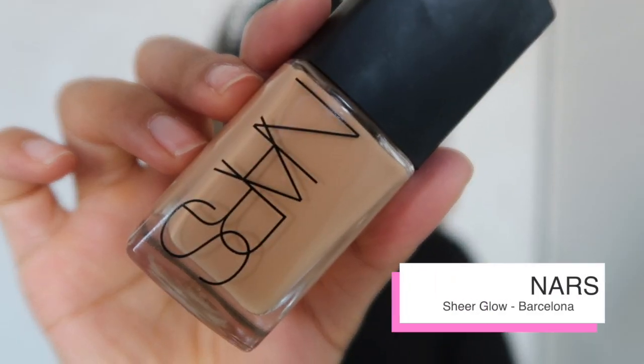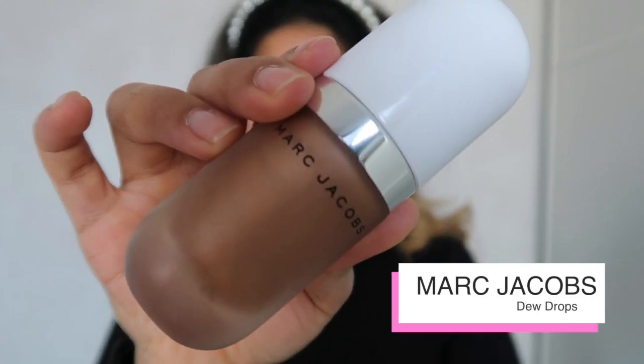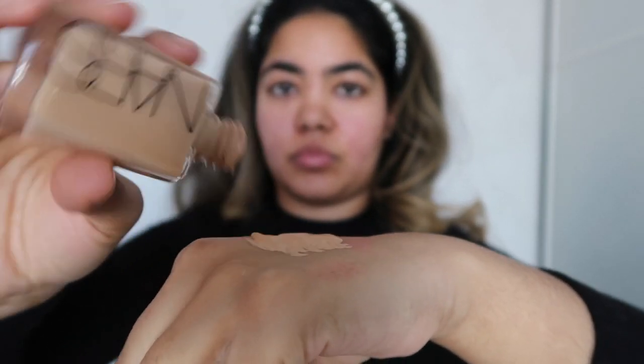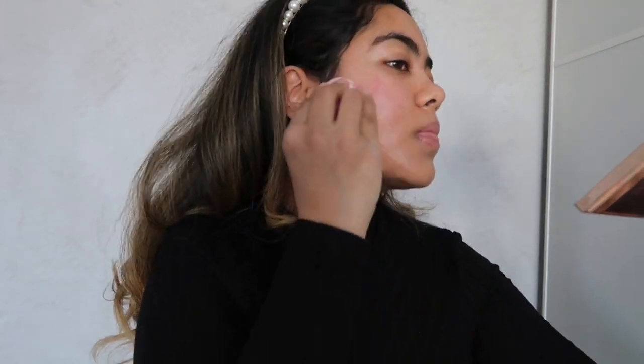For this look I want to look extra glowy, so I'm going to mix some of my Nars Sheer Glow in Barcelona with the Marc Jacobs Dew Drops in Tantalize. If you do plan to mix two base shades together, my biggest tip would be to mix enough product the first time. I always end up having to remix and I can never get the colour the same, so I recommend spending a bit of time estimating a bit better.